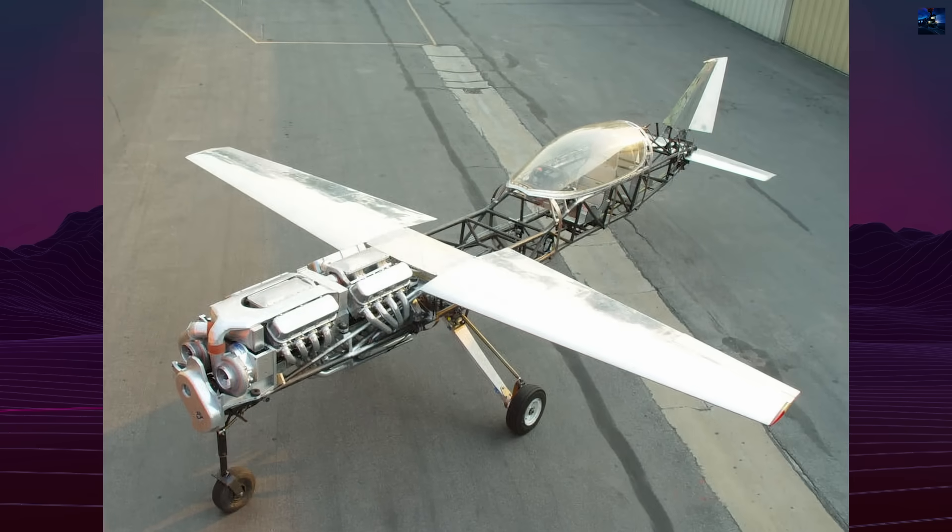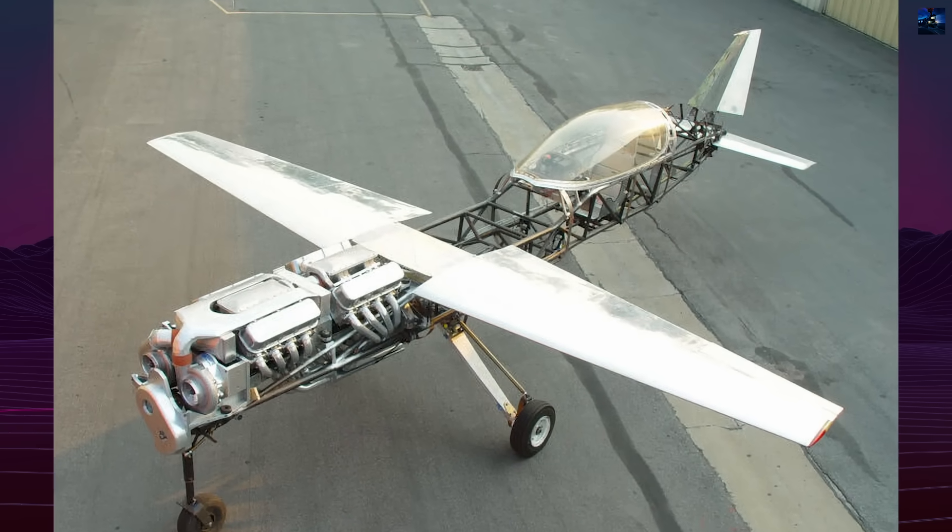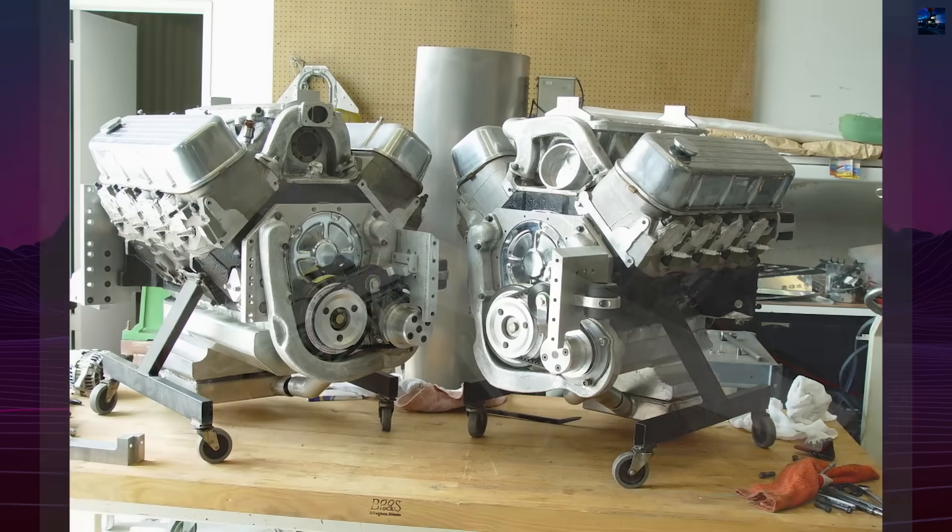Work began around 2005, and by 2011, the aircraft existed as a complete, ground-ready prototype, though it would never leave the runway.